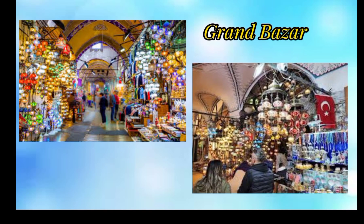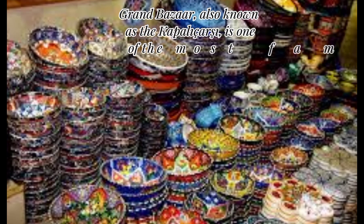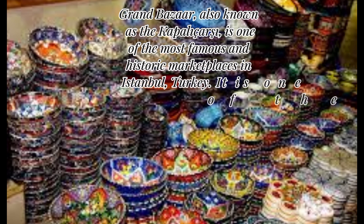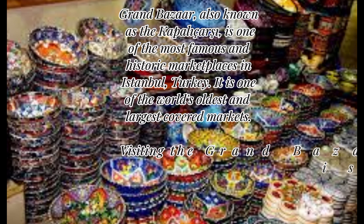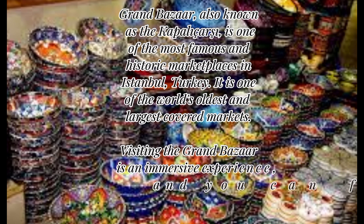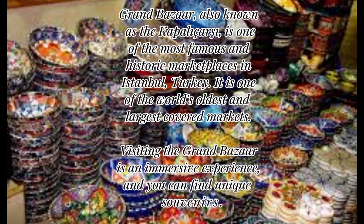The Grand Bazaar is one of the most famous and historic marketplaces in Istanbul, Turkey. It is one of the world's oldest and largest covered markets. Visiting the Grand Bazaar is an immersive experience and you can find unique souvenirs.